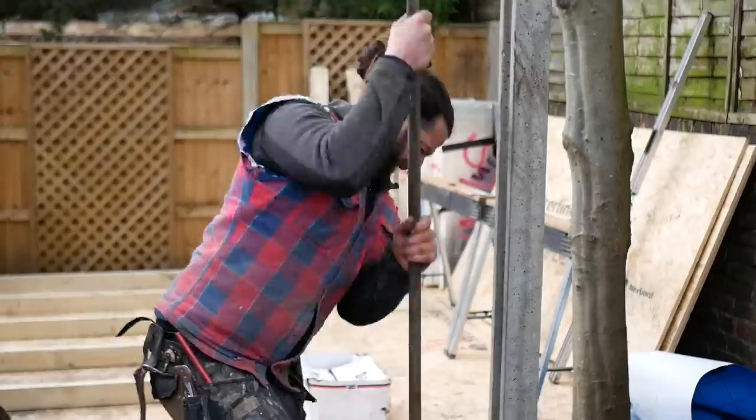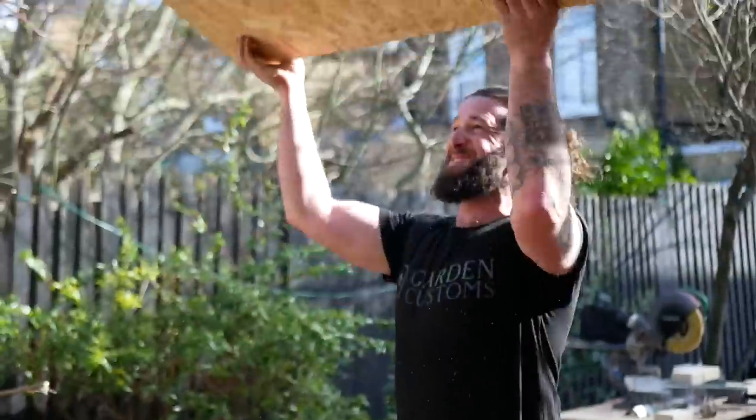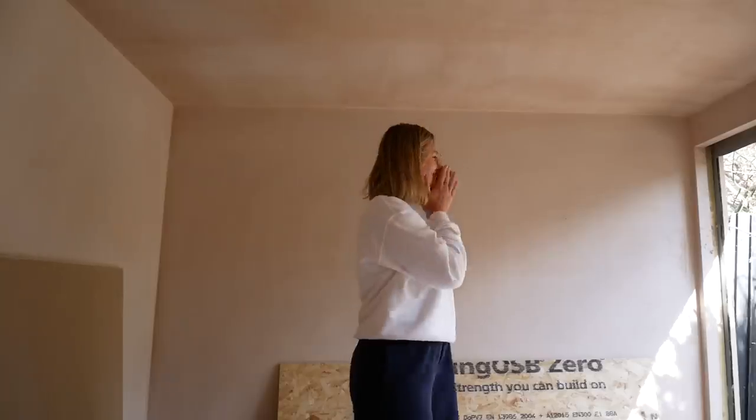Hi everyone! We are back with another renovation project. This time we are building an office in our garden as the final piece to the puzzle of our year-long house renovation project.